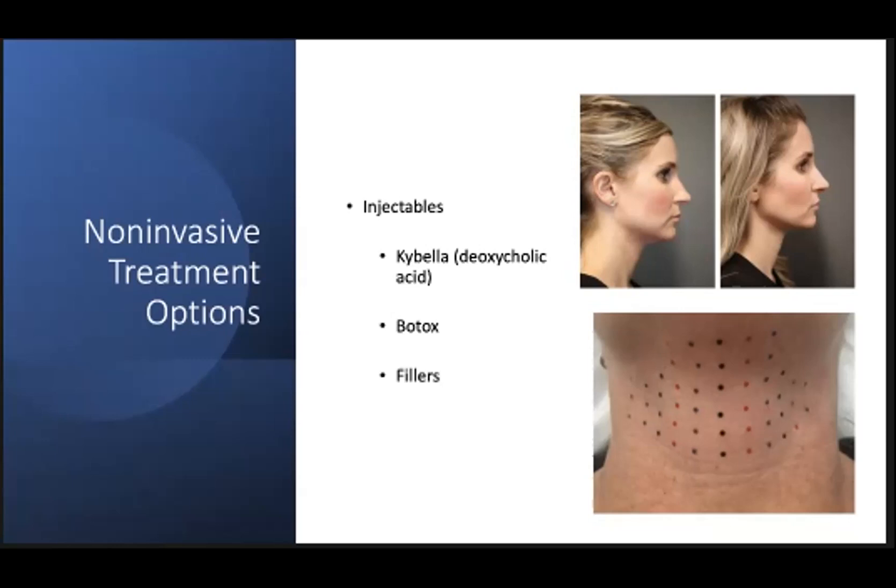Botox is another option that can treat vertical platysmal bands and wrinkles. Results can take several days to be seen and last up to six months. Patients likely to benefit from Botox have good cervical skin elasticity and defined platysmal bands with minimal fat descent. This is a good option for older patients who are not good surgical candidates, patients who have already had neck rejuvenation with residual platysmal banding, or younger patients where surgery is not entertained. Fillers are also an option; I typically use them along the inferior border of the mandible and do not routinely use them in the neck.